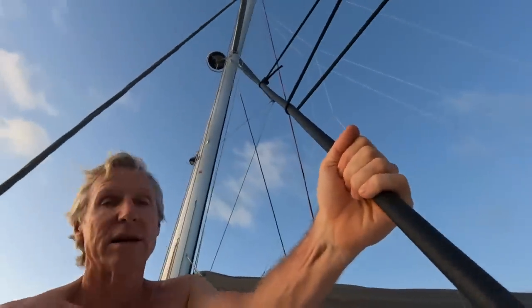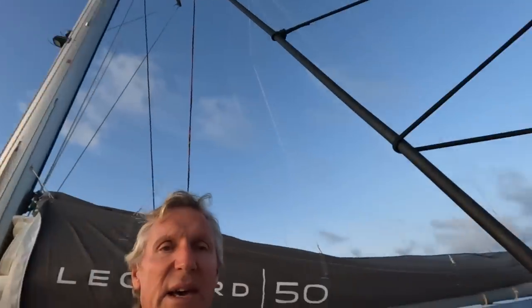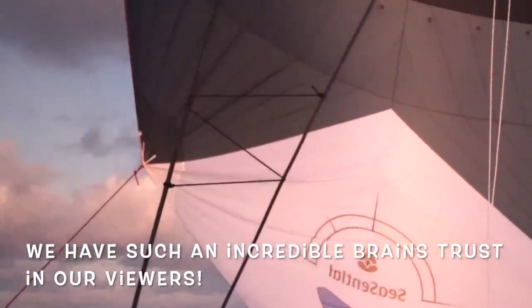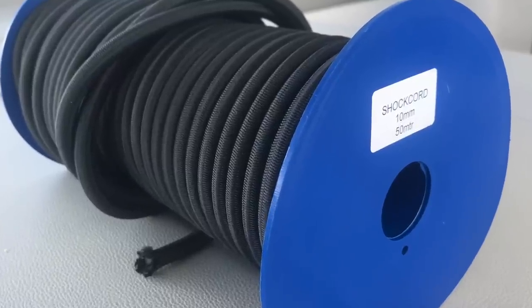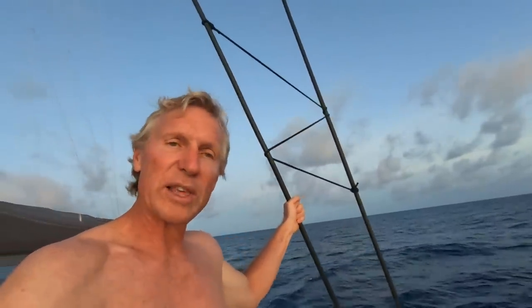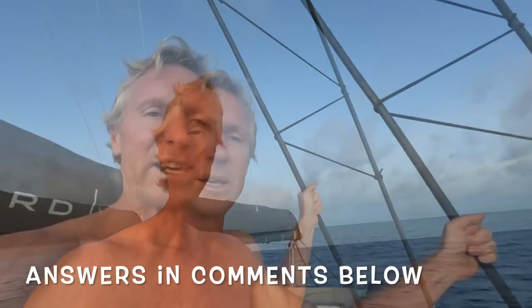Here we have the shrouds on the side of the boat leading up to the mast, and on the shrouds a couple of bungees tying the two shrouds together. I thought it'd be an interesting little test for all the viewers — please let me know what you think these bungees are there for. Paul brought with him a whole roll of bungee and we've used it for all sorts of things. Here we have bungee tied between the inner shroud and the outer shroud. What is it for? Get your thinking caps on and we'll see who gets the right answer.